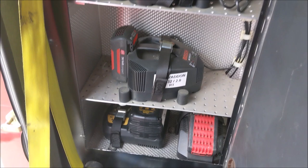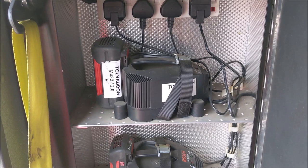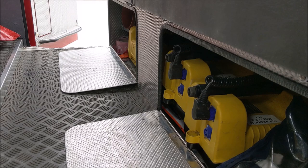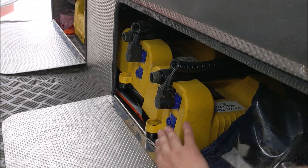When the vehicle is at the station it's plugged into a shoreline providing 240 volts throughout the vehicle, so all tools are charged and ready to go. Underneath the crew cab seats there is additional stowage for six life jackets and four Peli scene lighting units, which can be deployed at night-time in conjunction with the mast on the vehicle for scene lighting.